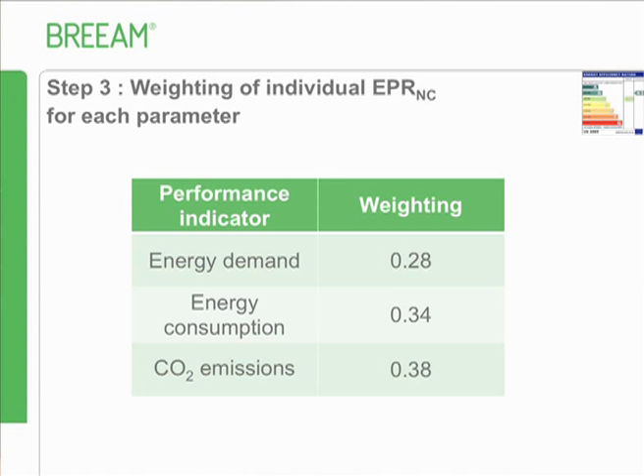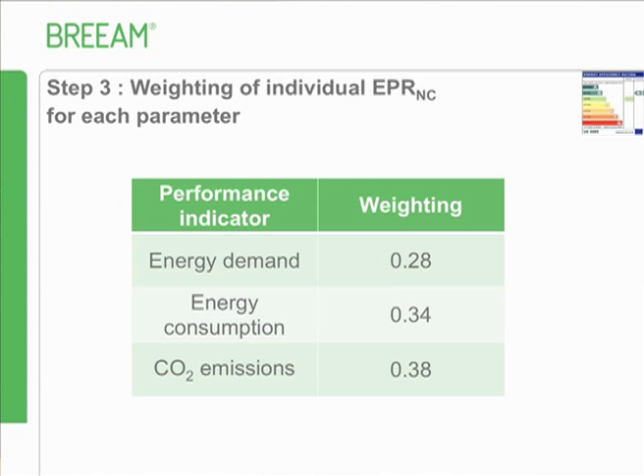In summary, the EPR ratio is made up of demand, consumption, and emissions. Demand is influenced by fabric performance, insulation quality, air permeability, orientation, and thermal mass - a well-designed building will have a very low demand. That's always the first priority. Once you've minimised demand, you want to supply that energy as efficiently as possible, looking at boiler type, boiler efficiency, and how you distribute heat or cool - that's the next priority.